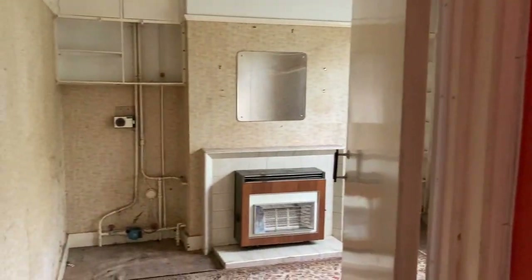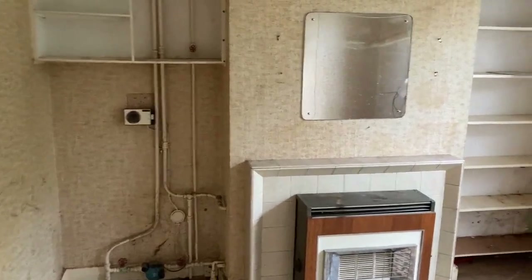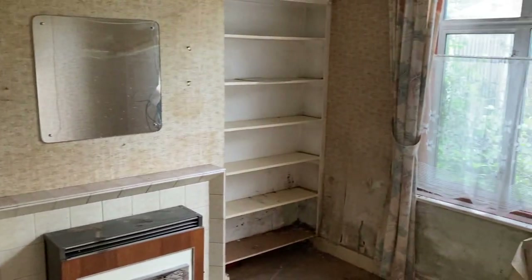We've got what would be the dining room and that comes in at a square size of 11 by 11.